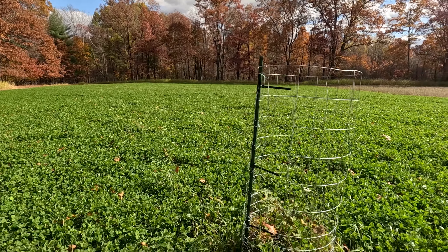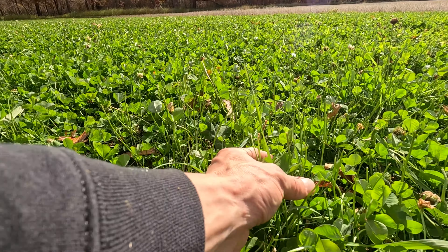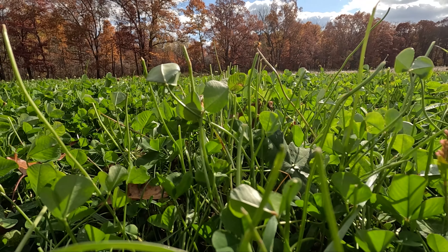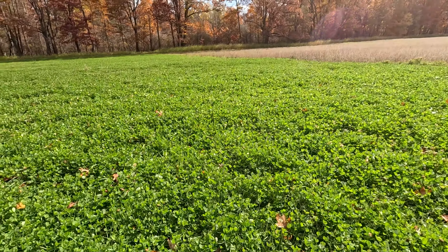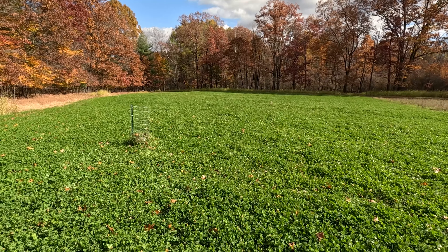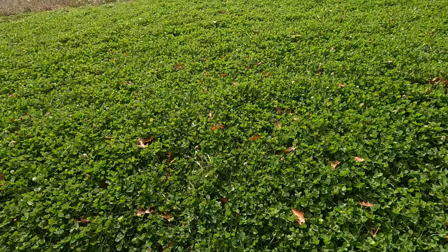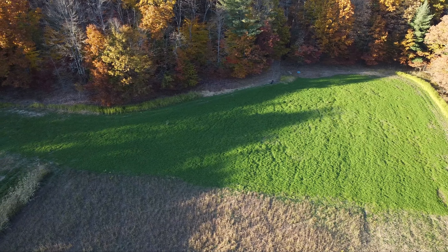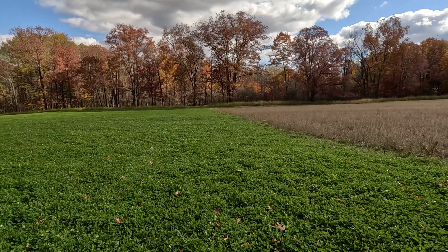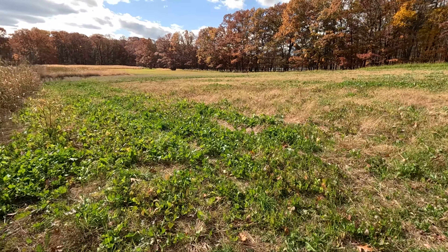This is the white clover. You can see with the exclusion cage that the deer are still hitting it pretty good — you can see a lot of these are nipped off. But it looks really nice. I've never planted clover in the spring, and it was challenging to say the least, but now we've got a real nice, lush stand of white clover about an acre in size. Deer have been hitting it all fall, even whenever I had my late-planted beans they were still in here almost as much.